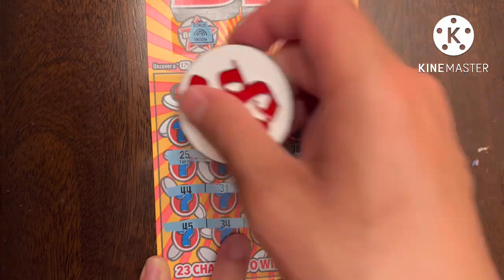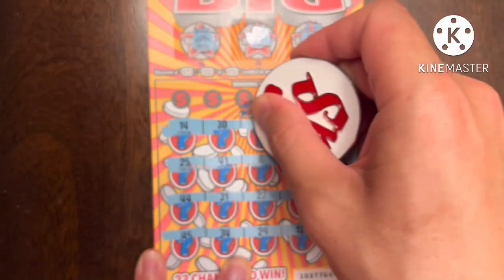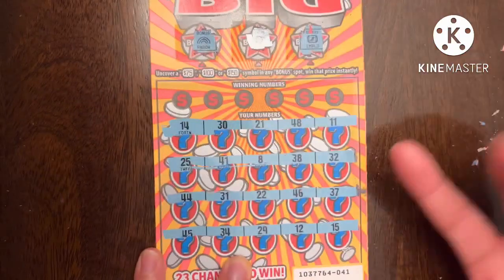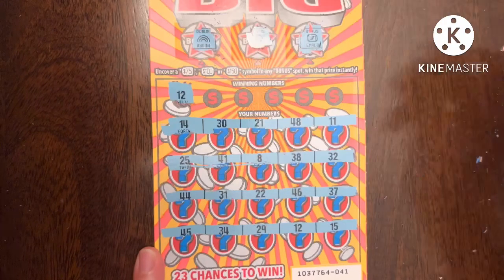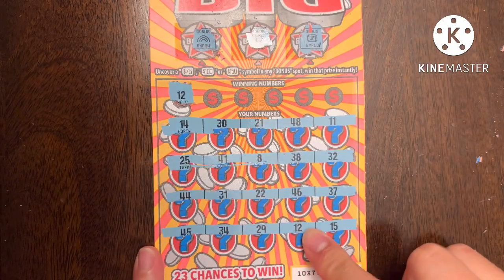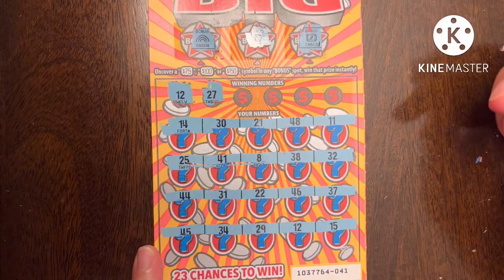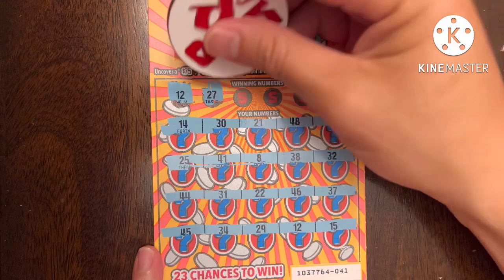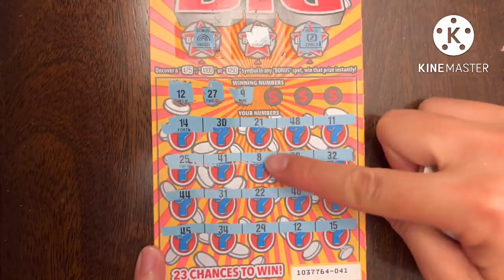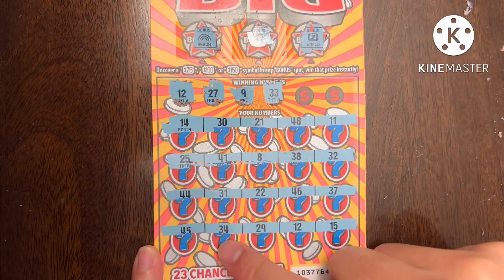These scratch actually kind of nice — I can just slide the coin across. All numbers again unfortunately. Let's see if we can find a match. First number is 12 and I think I saw it down here — nice, we got another one! So we already beat the odds with two out of six wins minimum. 27 — I don't see a 27. 9 — we got an 8, no 9. Then 33 — got 34.